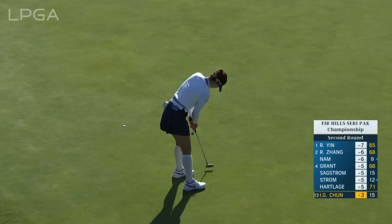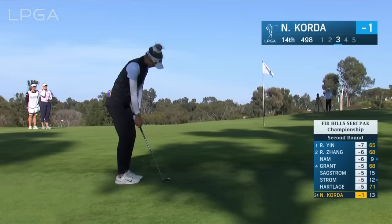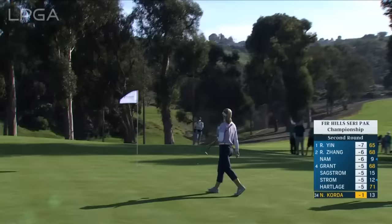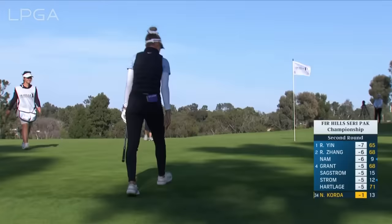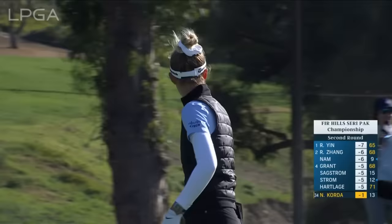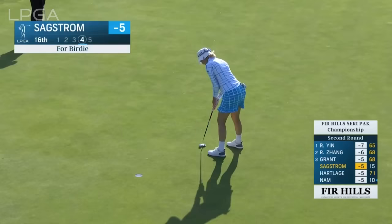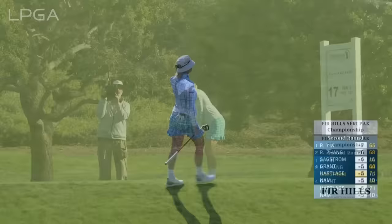Here's NG after that fine approach — this for birdie to get to four under. She's not going to be coming into the shot with the same intensity and the same initial focus. An eagle three for Nelly — this is how you do it! Oh, my goodness. Madeline Saxtrom — that's this for birdie at 16. And she is within one.